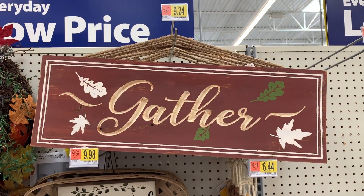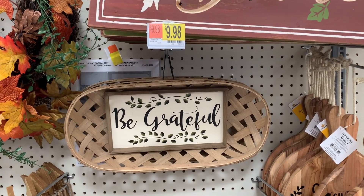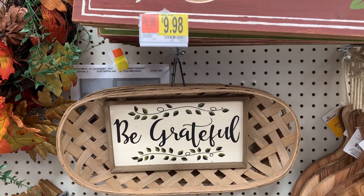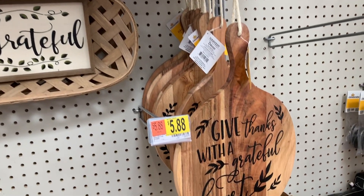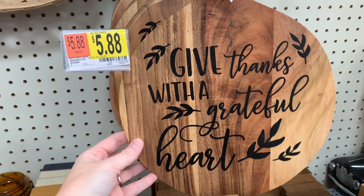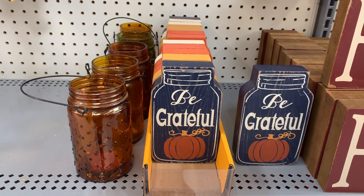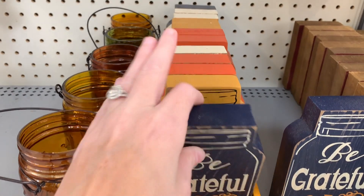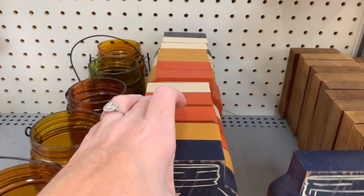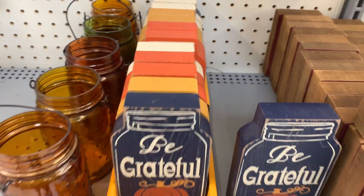This is a cute little sign that says 'Gather.' And then you've got this one right here in the tobacco basket for $9.98 — that's such a really good price. I really like this a lot. So pretty. And then you have these little mason jars right here. Oh, these are so cute. The white one says 'I Love Fall Most of All.' That's so cute.